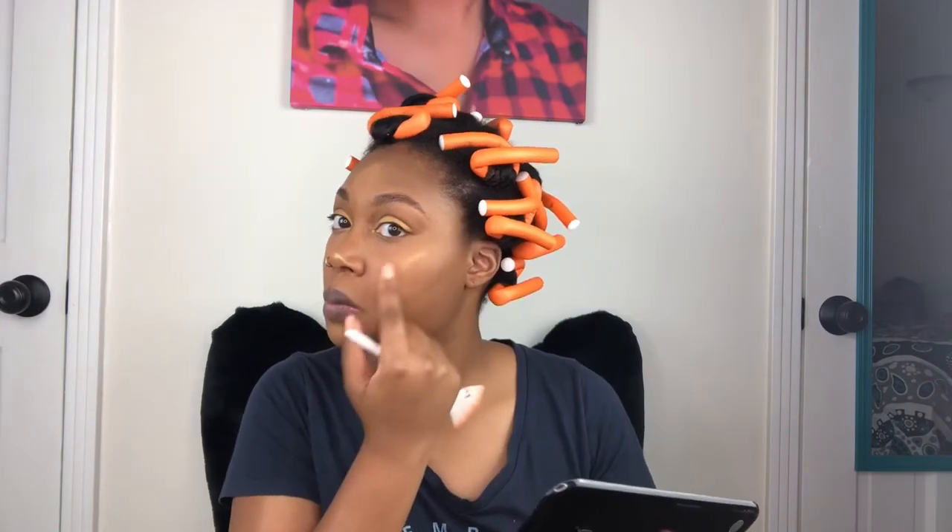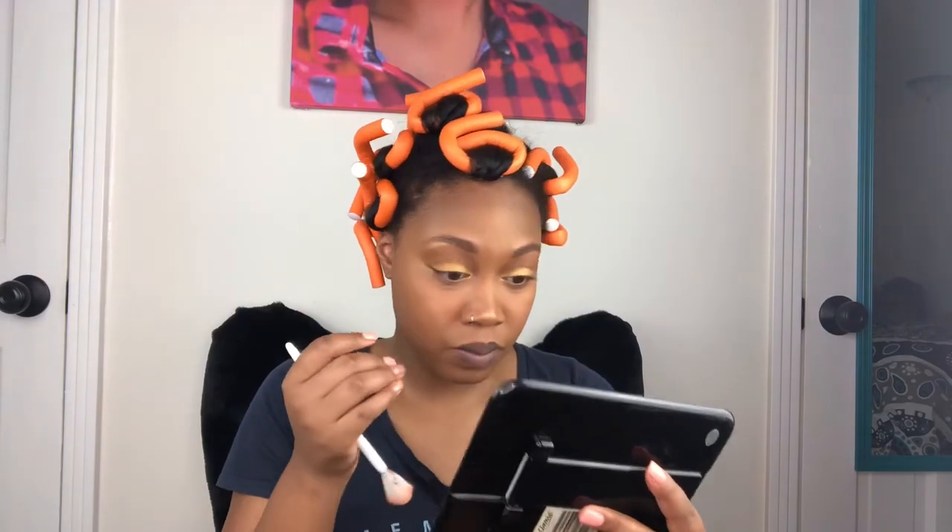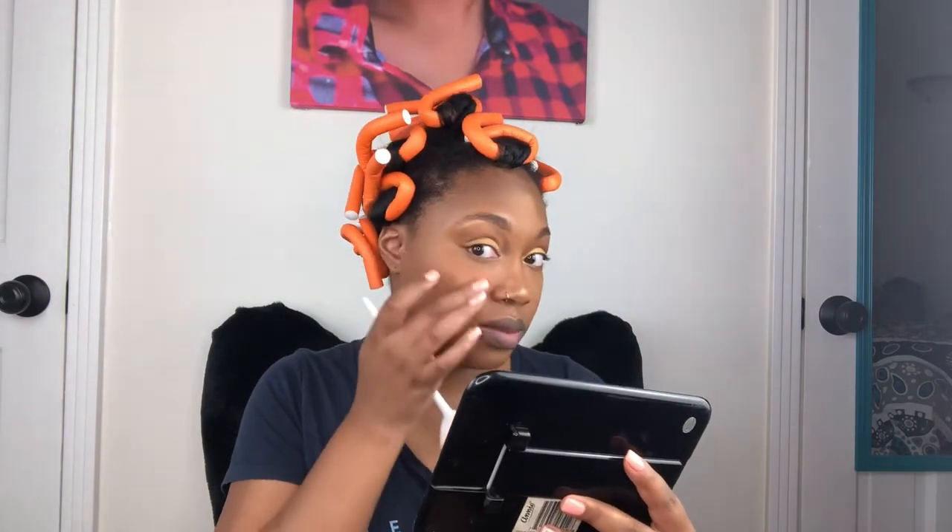I know y'all were like, 'Sis, are you gonna blend that out or nah?' I got you — I was going to blend it out. I was not about to walk out of here looking a hot mess. I ain't that slow now.